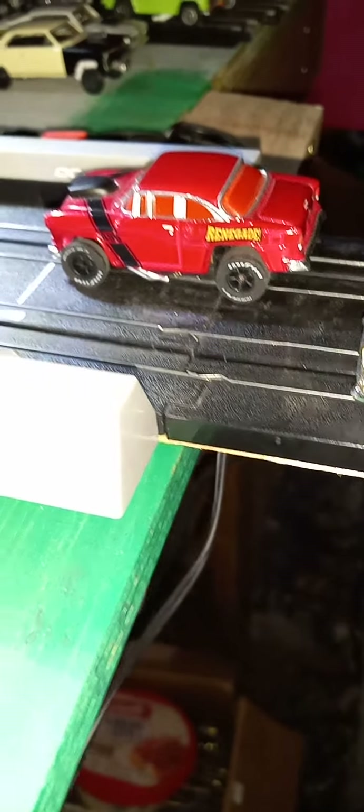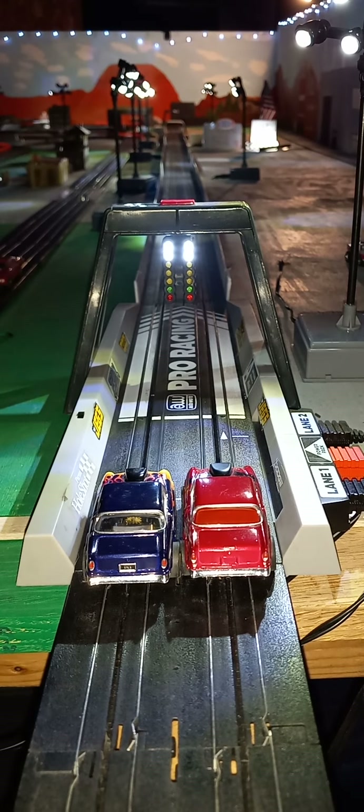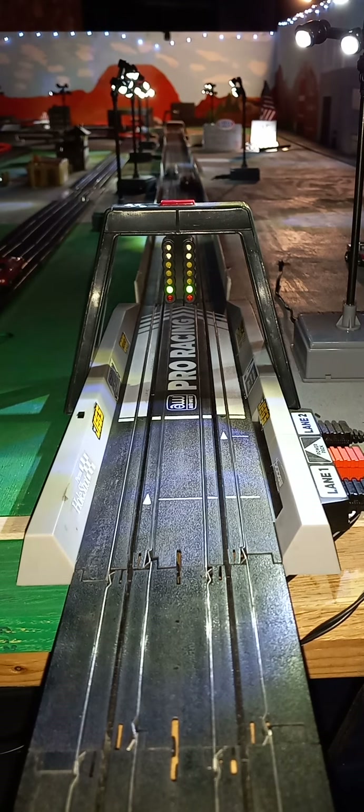Next, we've got the purplish-blue 55 Flame Chevy versus the Renegade 55 Chevy. Blue 55 wins.